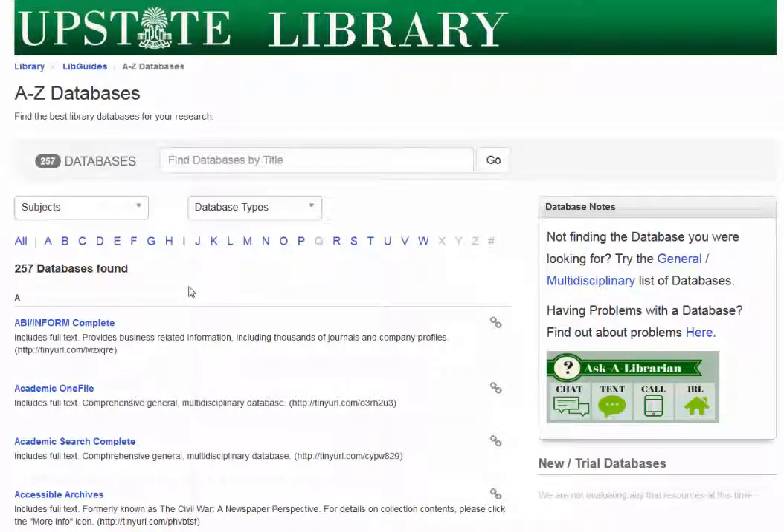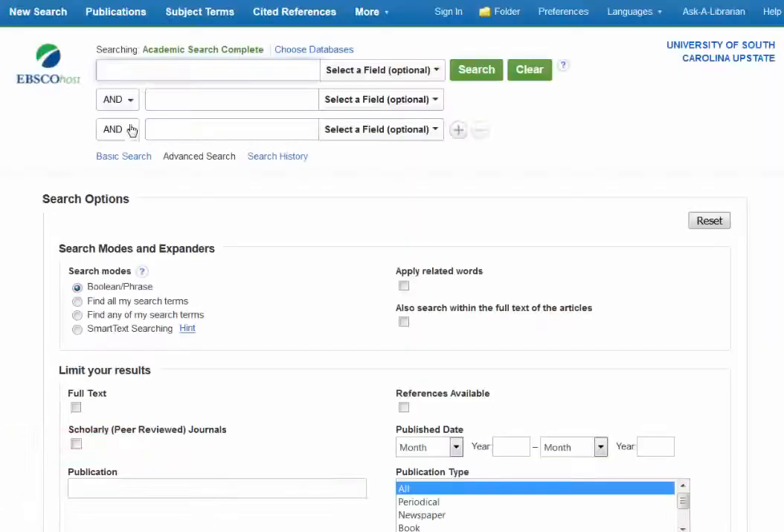I just clicked on databases and the resources, and it's the third one here on the page. It's alphabetical, and it opens up in a new tab. This is what the search screen looks like.